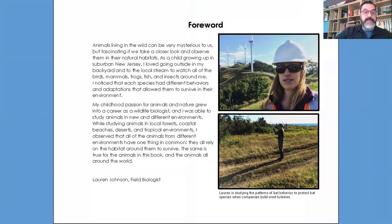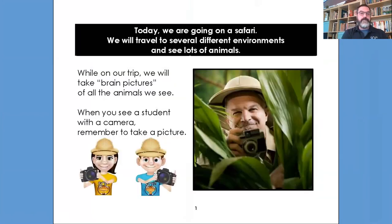Lauren is a scientist, and part of her job is looking at animals in the environments around New York State. She grew up in New Jersey but is a specialist here in New York State. So today we're going to go on a safari. We will travel to several different environments and see lots of different animals. While on our trip, we're going to take brain pictures of all the animals we see. When you see a student with a camera, remember to take a picture — look very closely at the animals, what they're doing, the parents and the offspring.